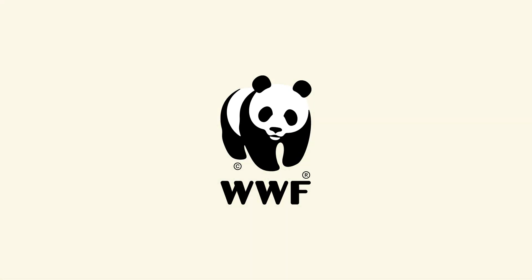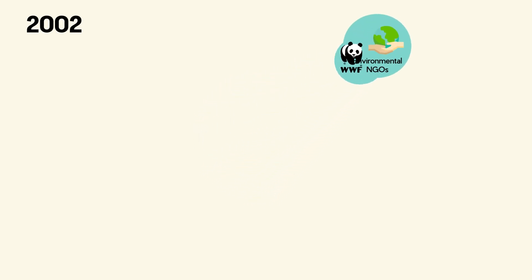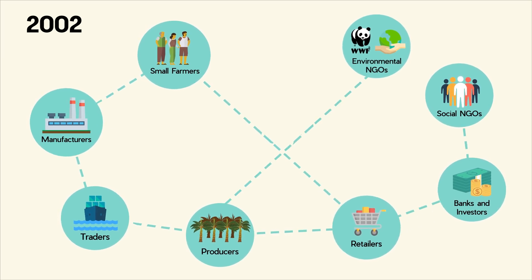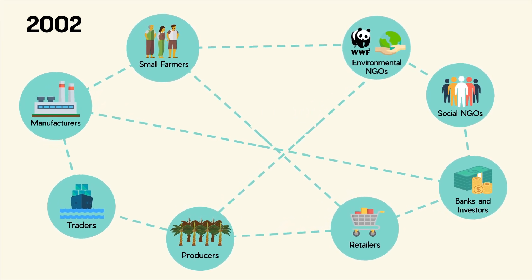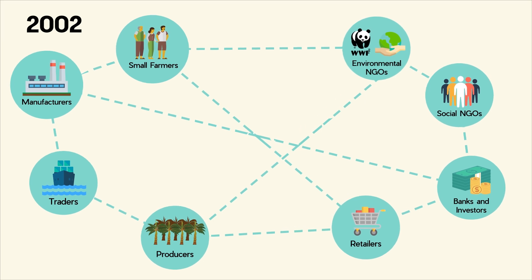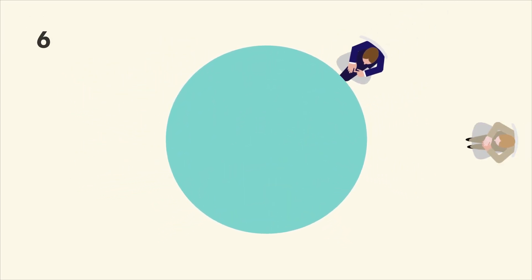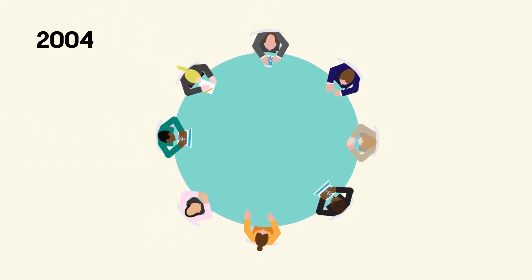WWF is doing its part to help. Since 2002, WWF has been negotiating with all the parties involved in and concerned about the production of palm oil — the large producers and the small-scale farmers, traders, manufacturers, retailers, financial institutions, and non-governmental organisations advocating for nature conservation and human rights. The aim is to find a solution together. We know that no one organisation has all the answers, which is why in 2004, WWF brought all the parties involved together to meet for the first time.